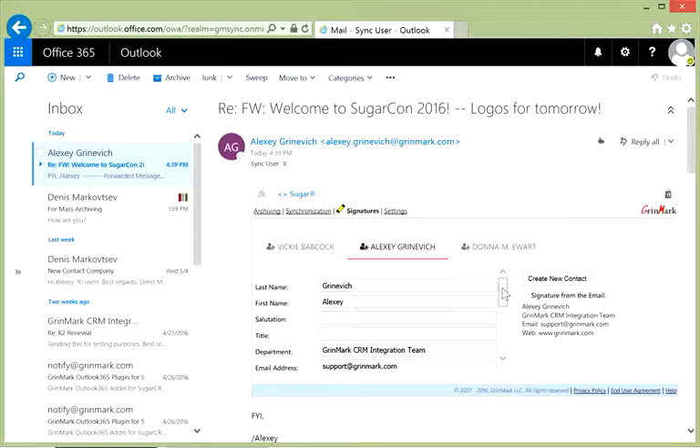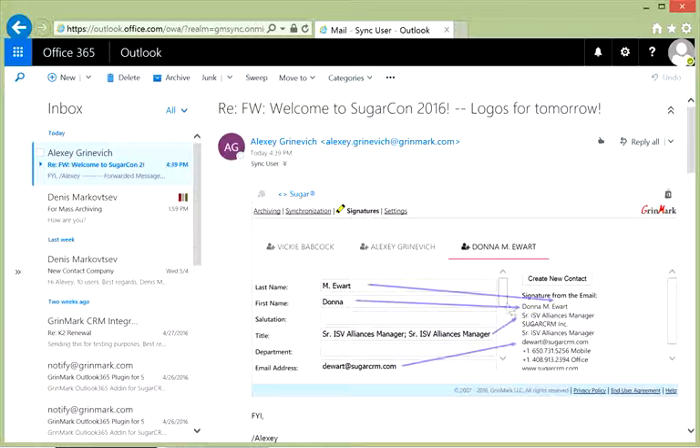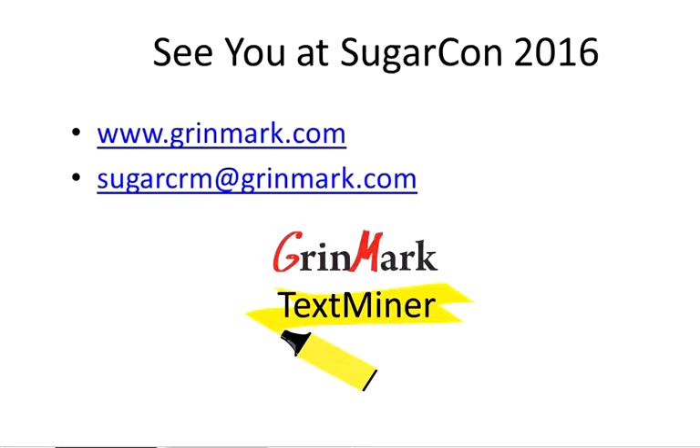So your CRM address book stays aligned with the most up-to-date information from user signatures. And there are no other tools on the market capable of doing something comparable for Sugar CRM or for any other CRM system — it's completely new, unique technology. TextMiner is currently part of our Office 365 plugin for PC, Web, and Mac. You are welcome to try it, and we welcome you to visit us at our booth at SugarCon 2016 in San Francisco. See you there!